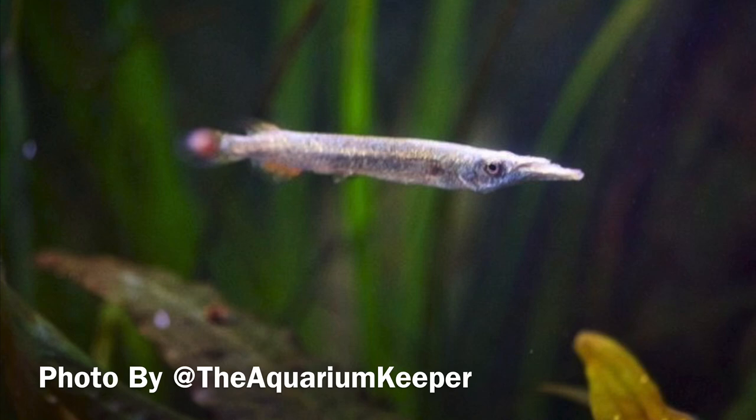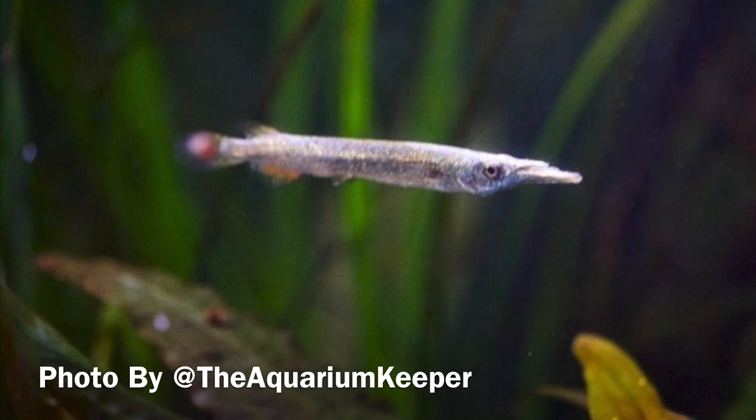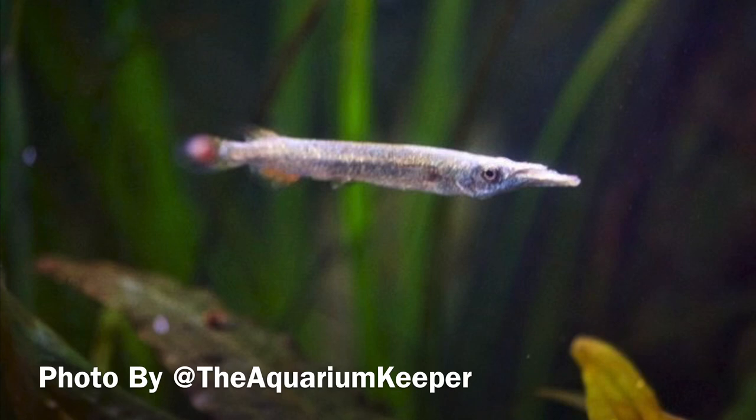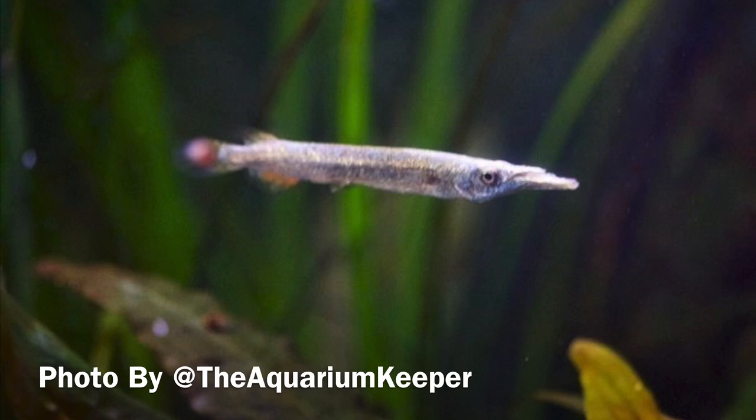The next fish on our list is the Wrestling Halfbeak. I absolutely love these — they're a top-dwelling fish, so obviously a bit of a jumper, so a lid is definitely required. Keep these with other small peaceful fish and it will make a perfect addition to any aquarium, 30 gallons or 100 litres or more.